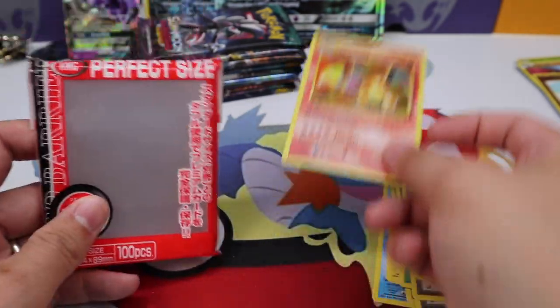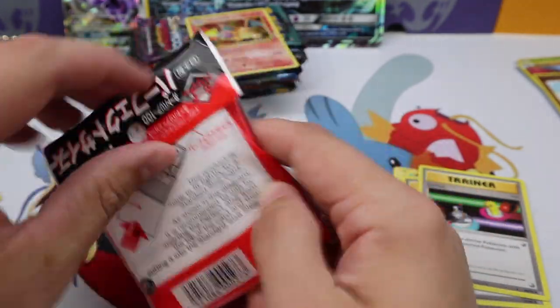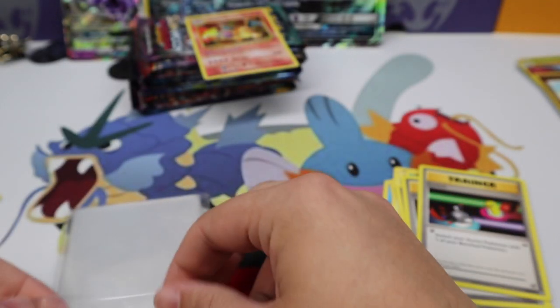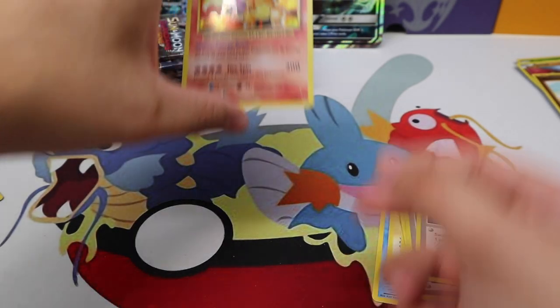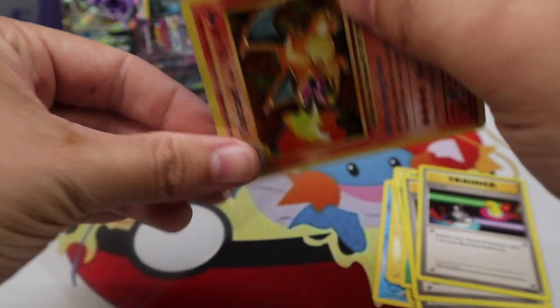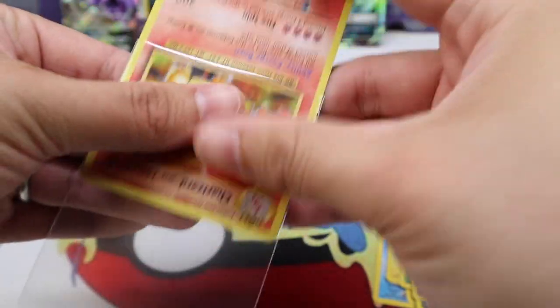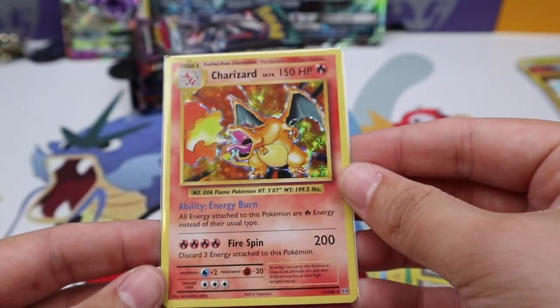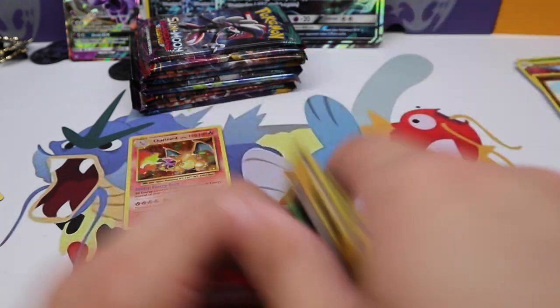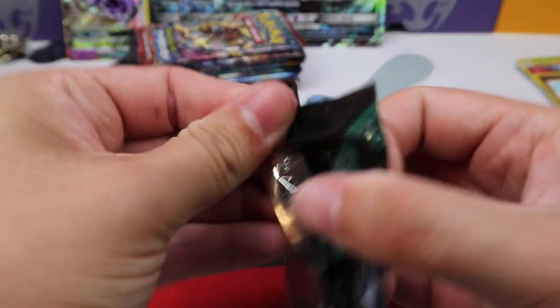If you're interested in sleeves I'll have a link in the description for these KMC Perfect Fits — that's what I use. There's a link down in the description for most of the card supplies that I use, so if you're ever wondering it's down there. Using those links does help out the channel, so if you purchase something from them I thank you. Let's sleeve up this beautiful Charizard. I always love pulling one of these Charizards — it's a very very nice one. Okay, on to Guardians Rising after that little delay.